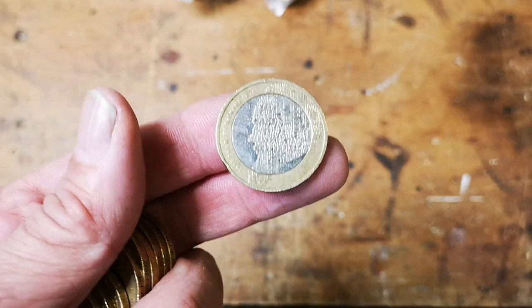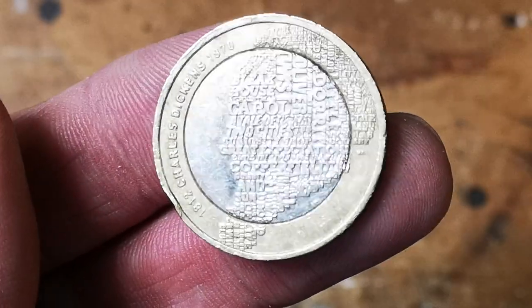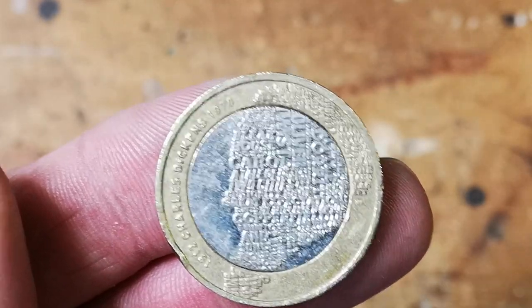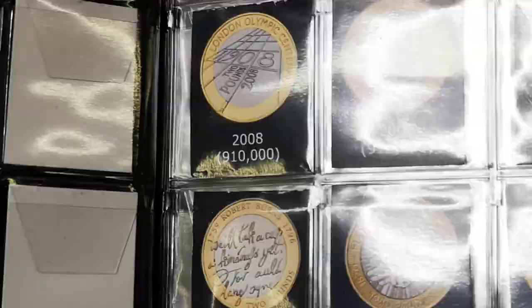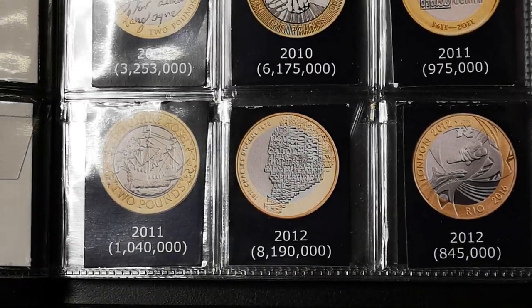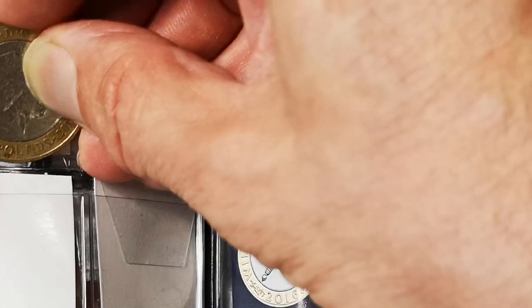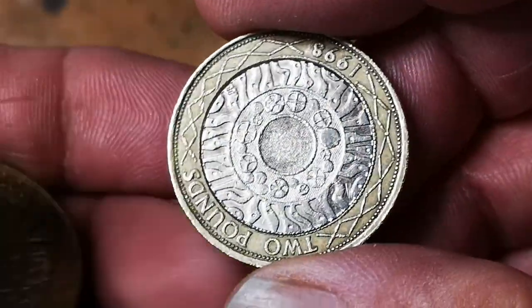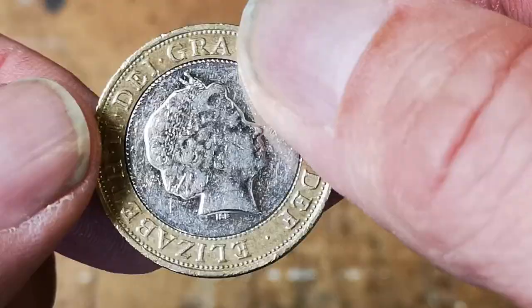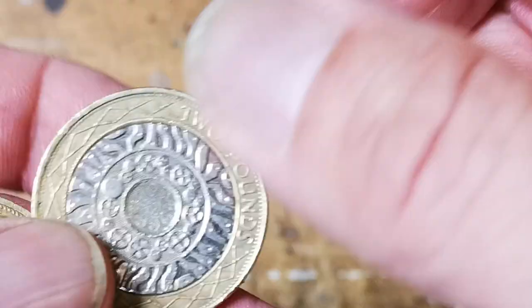Look at that — first one is a Dickens, Charles Dickens. I did a video about all these stories and novels on the front there that make up the design, and I'll put the link up the top there if you want to go and have a look at it. That is the very first one, so I'm going to put that in the book right now. 8,190,000 of those minted. I'll leave the inserts in for now. Very first one.